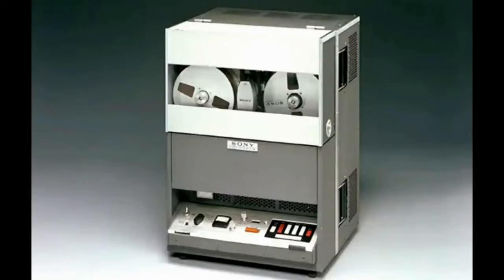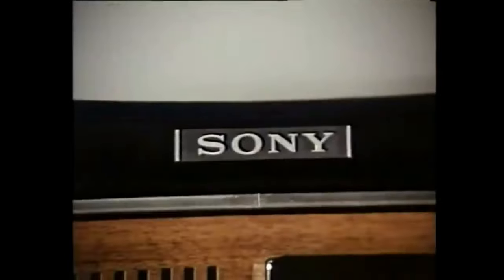The Trinitron color TV, developed in 1968, is one of our most important technical breakthroughs in recent years. Trinitron's system can produce brighter and sharper pictures than conventional sets and has set a new standard for color TV picture quality. The path we trod was indeed that of a pioneer, always devoted to opening up new technological possibilities.